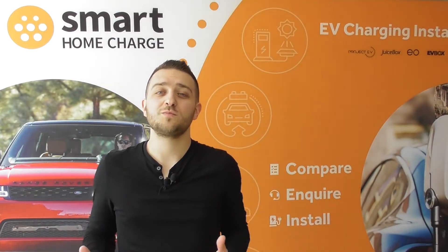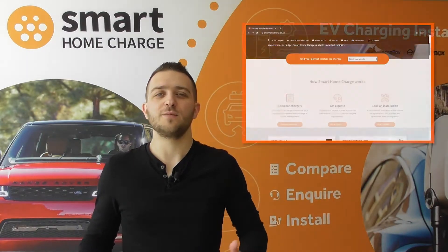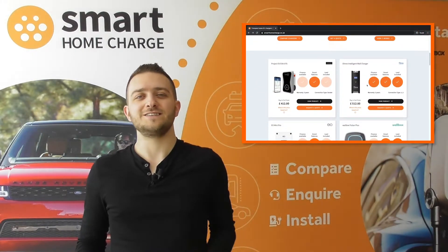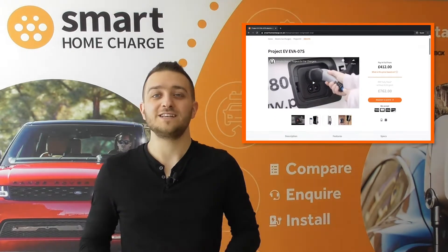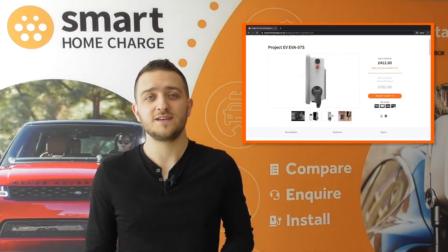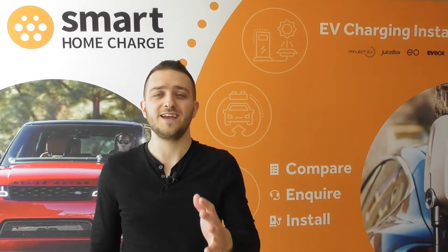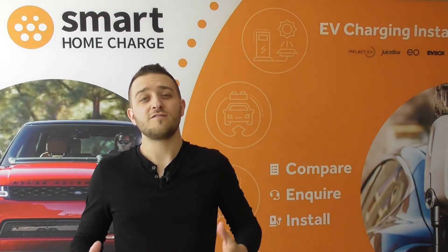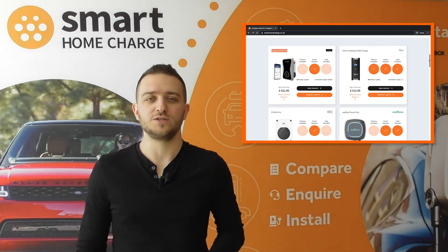If it's low cost and simplicity you're looking for, go no further than the Project EV EVA07S — and yes, they do need to come up with a better name. It's our cheapest charger available and comes as an untethered device. For a modest price increase, you can get a significant upgrade with the OME Intelligent Wall Charger.